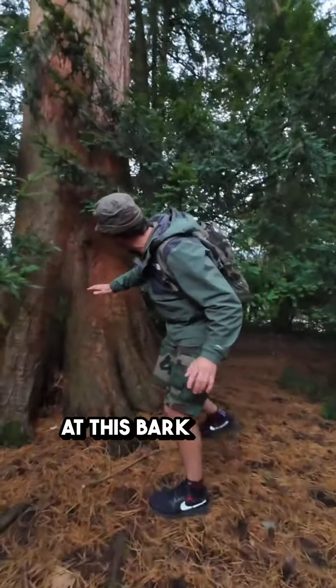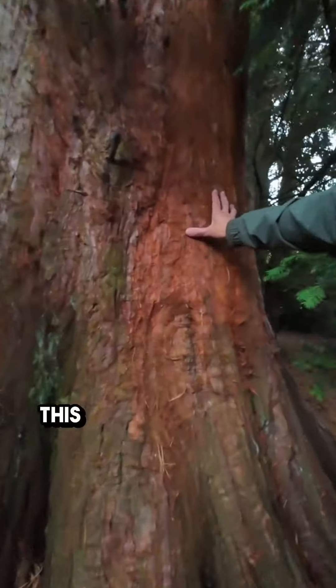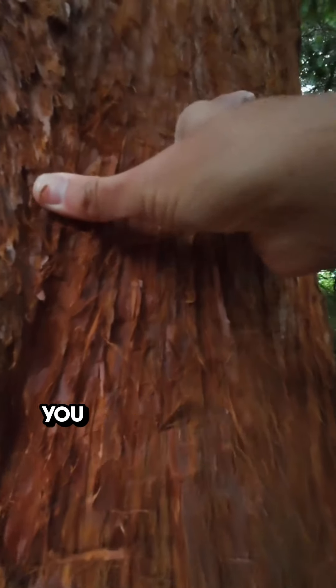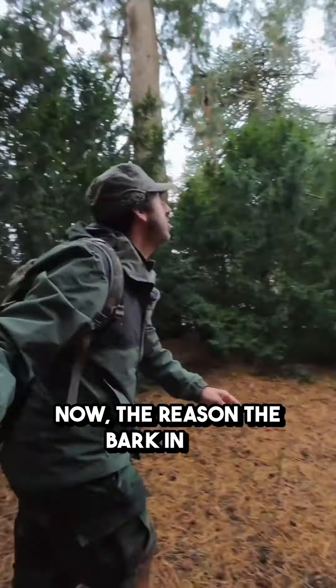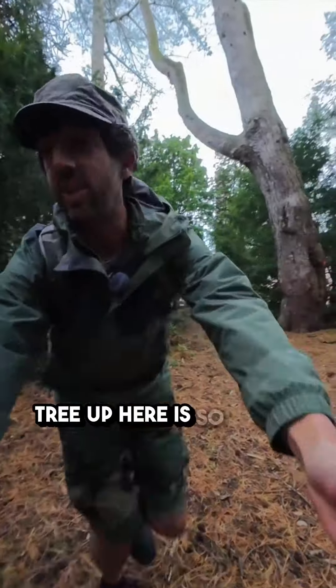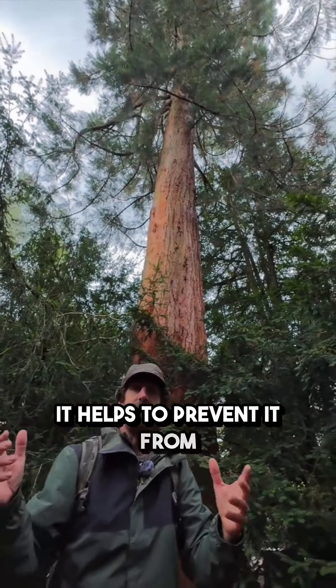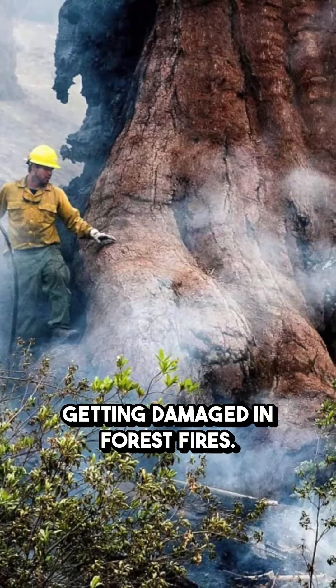Now come and take a look at this bark in here. This bark is really soft — a really soft, squidgy bark. You can really squash it in. The reason this bark is so soft is because it helps to prevent the tree from getting damaged in forest fires. How about that?